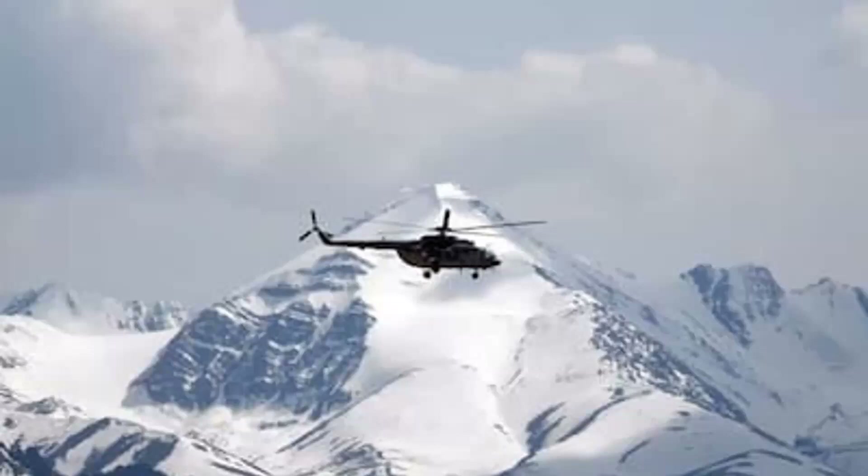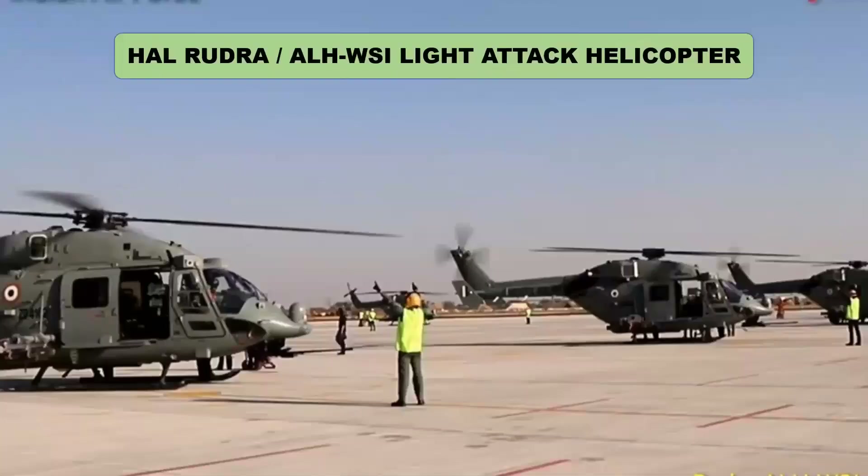The HAL Rudra, also known as ALH WSI, is an armed version of the HAL Advanced Light Helicopter, designed and produced by the Indian aerospace manufacturer Hindustan Aeronautics Limited. Once inducted by the IAF, the total number of Rudra helicopters would increase by 48. Out of the 91 copters delivered till now, the Indian Air Force has 16 and the remaining are with the Indian Army. Another 25 are in the pipeline for the Indian Army.